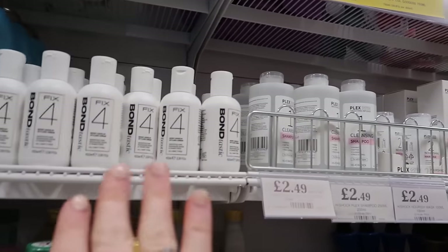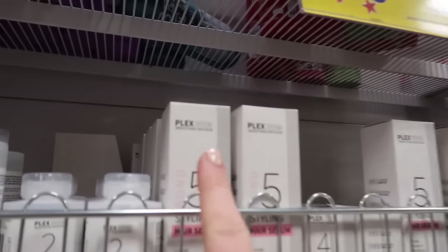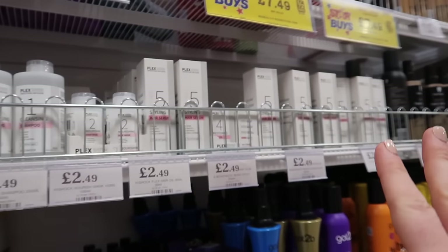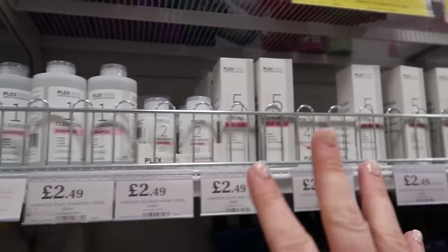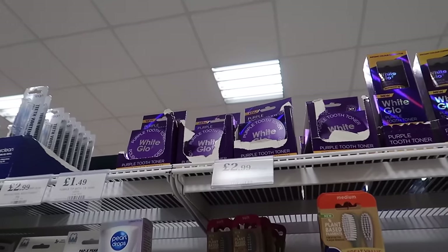If you haven't seen already, Home Bargains has got its own version of the Olaplex - this one is called the Plex System and they've got a whole range here from shampoo and conditioner to serum to oil to a hair mask. I honestly can't believe how much they get away with - it's crazy.